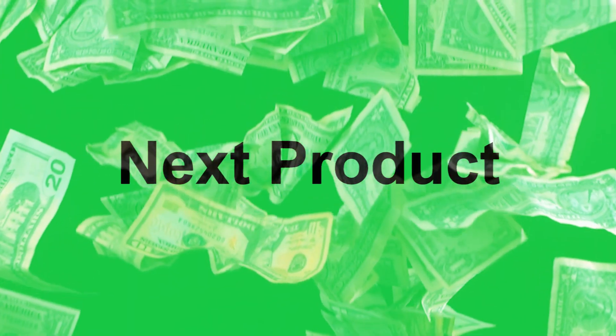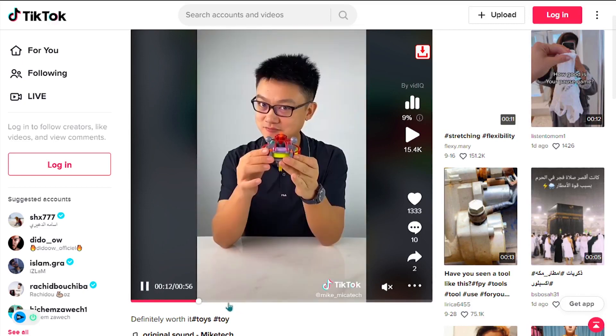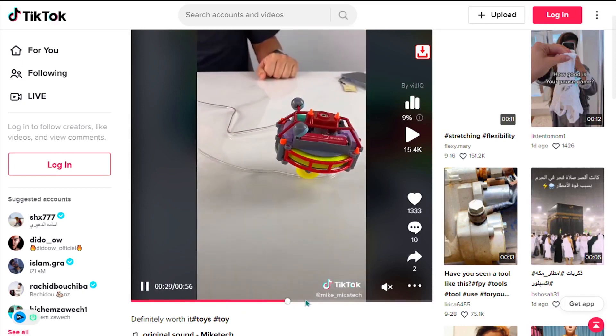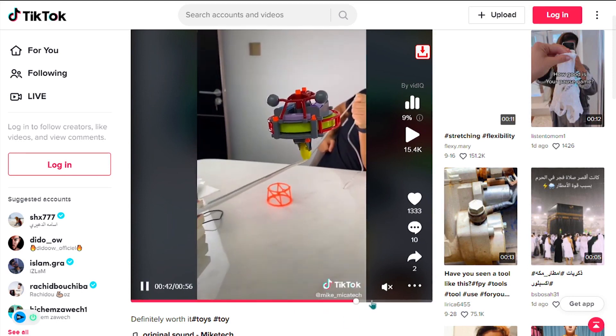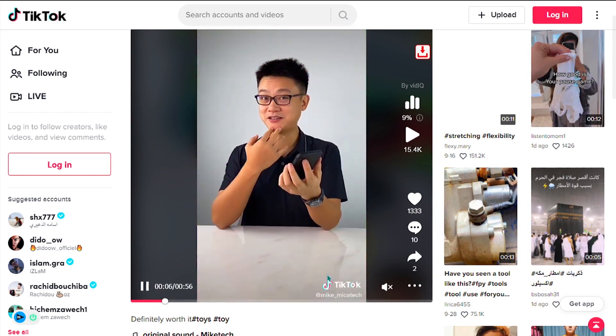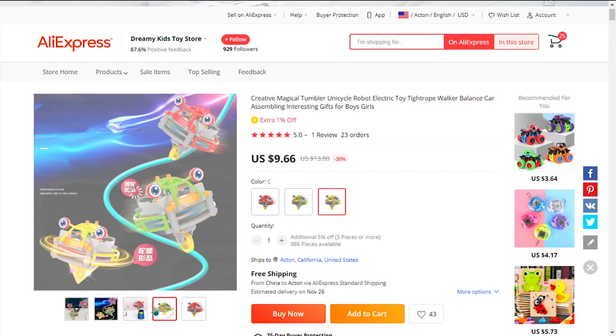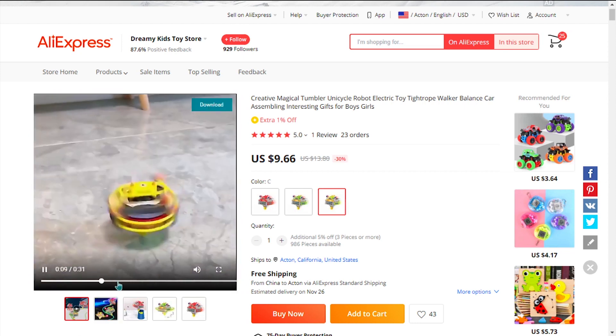Our next product is the Magical Tumbler Unicycle Robot. The magic tumbler can walk a tightrope on the edge of any object. It's a cool product with a wow effect, and it falls under the toys, kids, Christmas gift niche market. We also think it has a broad market base and a lot of untapped potential. So far there haven't been many orders on AliExpress, and similar products were winners before on the market.